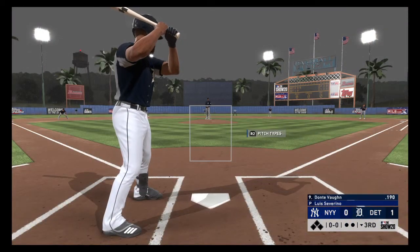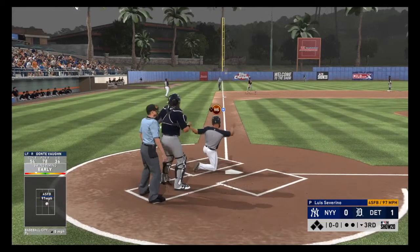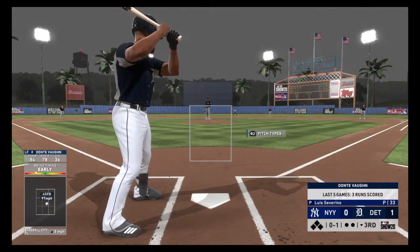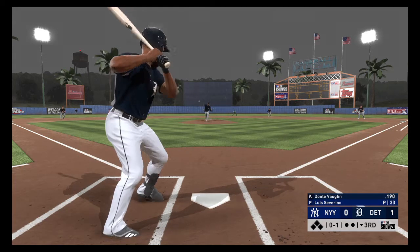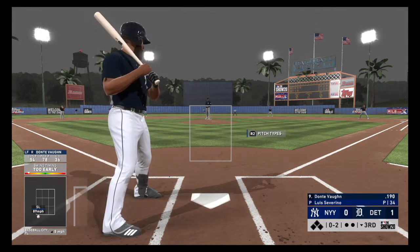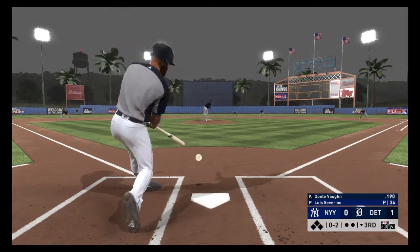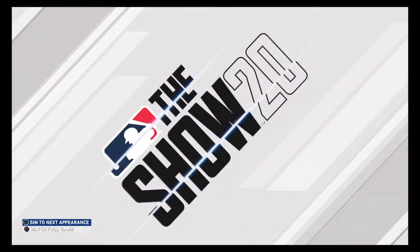Bottom of the third now, and next to bat will be the outfielder, Dante Vaughn. A swing and a shot hit down the corner — nearly a big fly to start the inning, instead a foul ball. A swinging strike, and now it's 0-2. Swing and a miss as he picks up another one. Make it four strikeouts already in there.